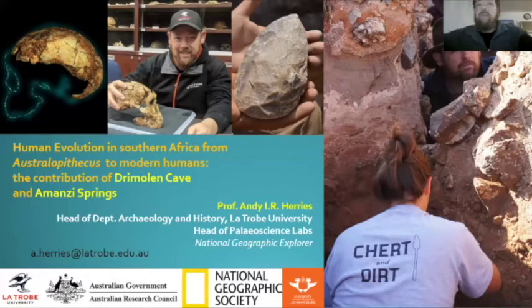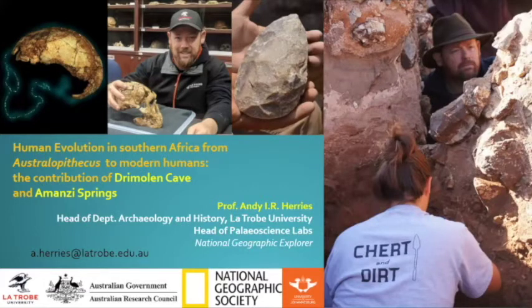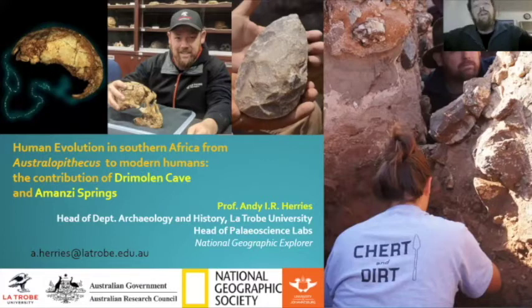I would normally be excavating at Drimolin at this time of year. Two days ago, we were scheduled to start the Drimolin Field School, but I'm now still here in Australia — the first Melbourne winter I've actually had to endure since living here.